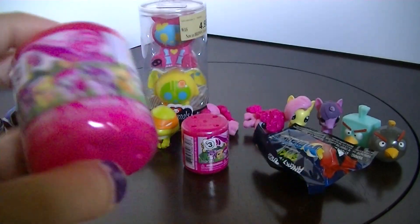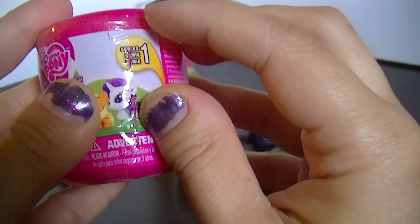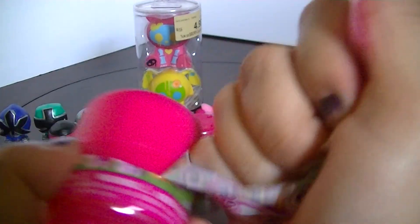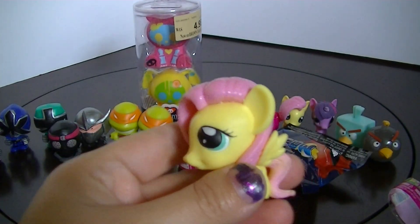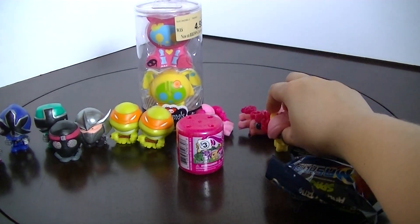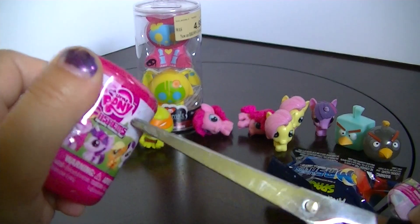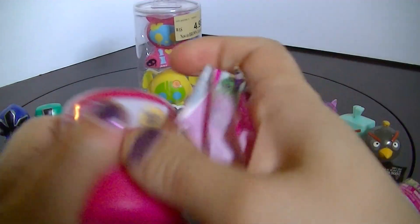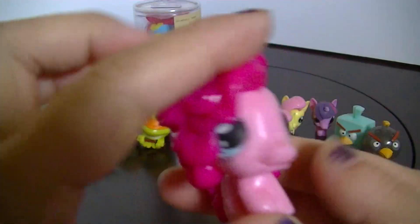Now time to open My Little Pony Fashem. We've got another Fluttershy! She's cute, I like Fluttershy a lot — pink and yellow. Let's put her over here with the other one. Second Fashem — it'll be exciting to have series two whenever that comes out, some variation. Oh, and another Pinkie Pie! My Pinkie Pie army is growing.